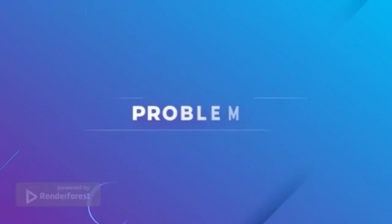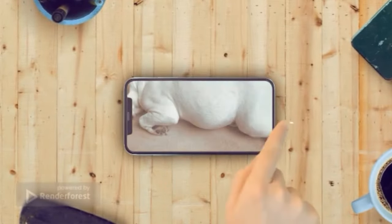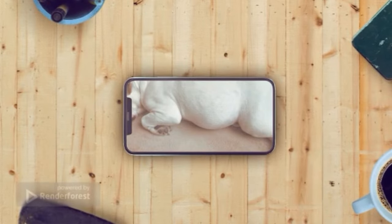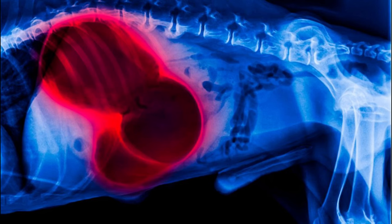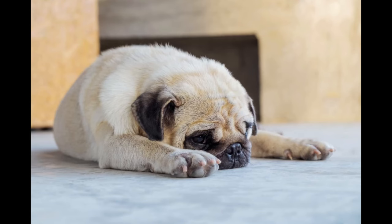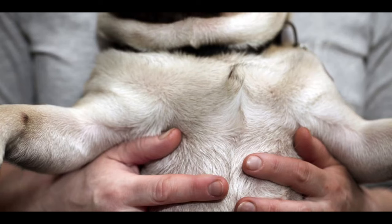Problem 9: Gastric Dilatation-Volvulus (Bloat). Gastric dilatation-volvulus, commonly referred to as bloat, is a common and potentially life-threatening health issue among pugs. It occurs when the stomach twists or fills with gas or fluid, blocking blood flow to other vital organs and causing the abdomen to become distended. Symptoms of bloat can include retching and unsuccessful attempts at vomiting, restlessness, abdominal pain, and excessive salivation. Pug owners should be aware of the signs of bloat and take their pug to the veterinarian if they suspect this condition.